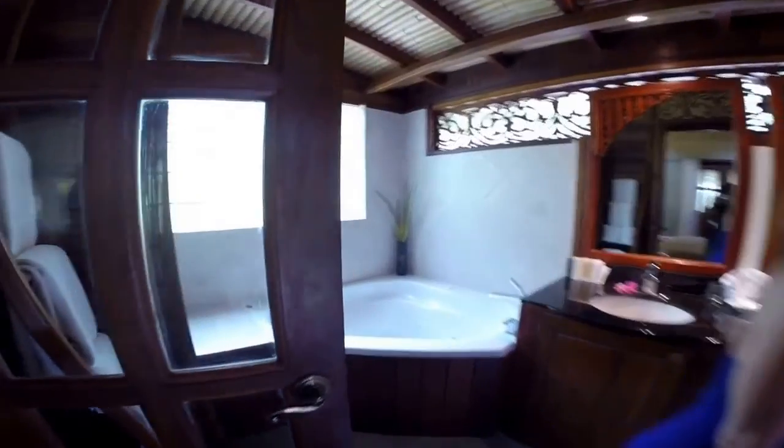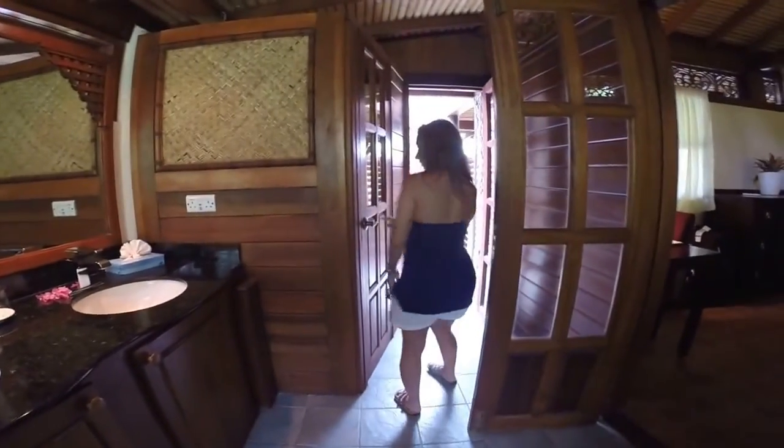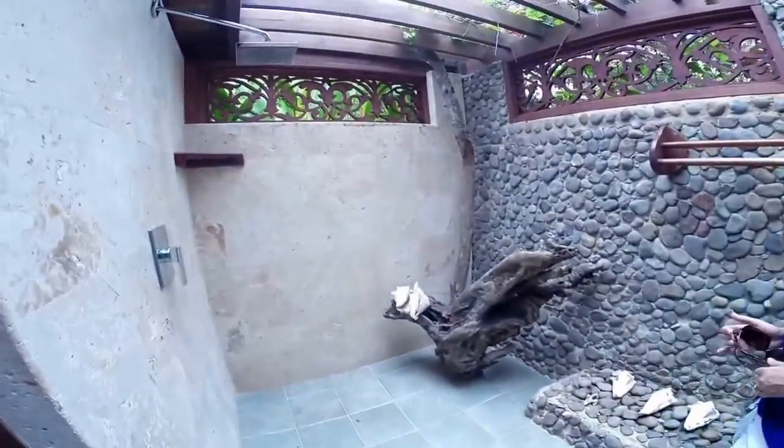Bathroom? Our little bathroom. Our little jacuzzi. Toilet. And our shower is outside — an outdoor rain shower. That's great.